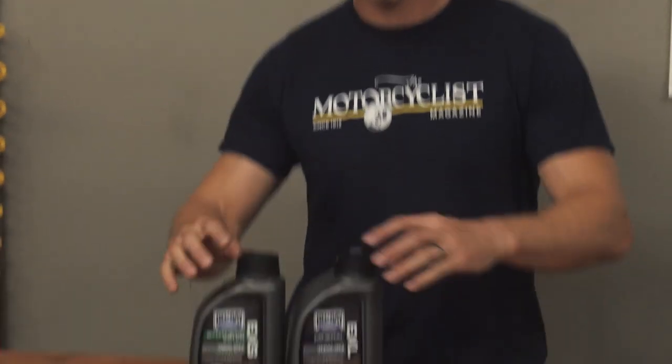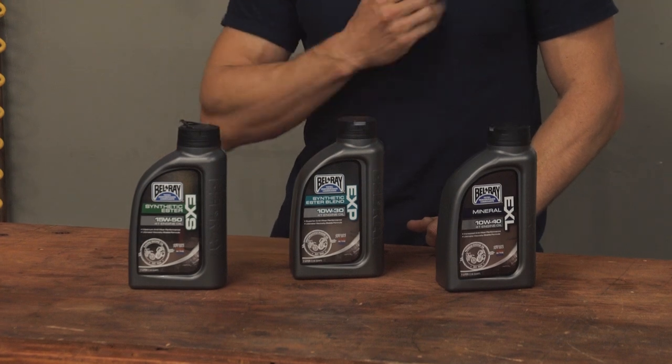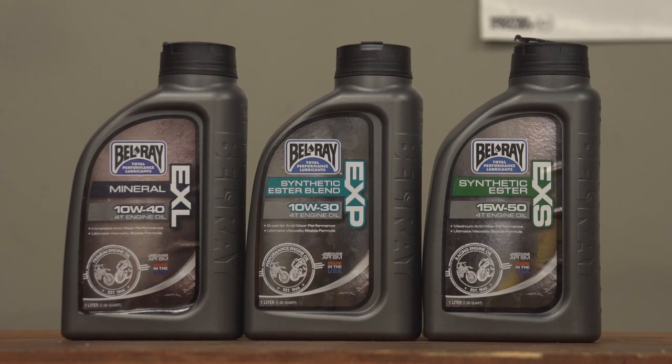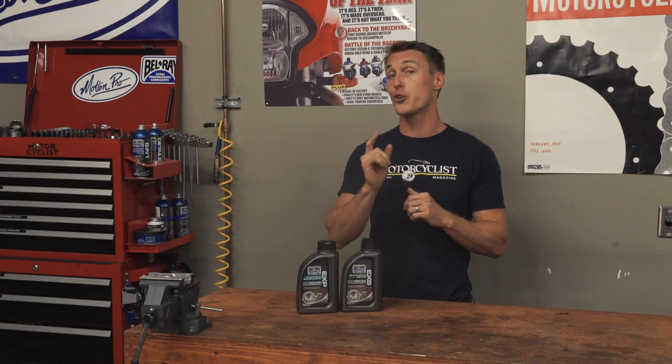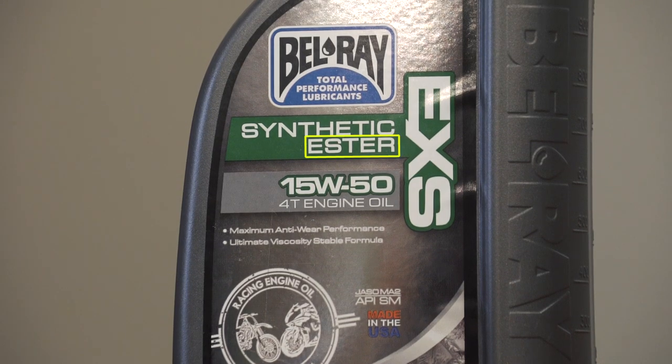Torn between the two? Semi-synthetic oil is a mixture of synthetic and mineral oils. It offers some of the benefits of synthetic oil, but without all the cost. If you're looking for the best semi-synthetic or synthetic oil you can get your hands on, look for the stuff with ester on the label. It's a badass family of molecules that are widely recognized as the best lubricants on the market. And because esters are really expensive to make, manufacturers are always eager to put ester on the bottle.